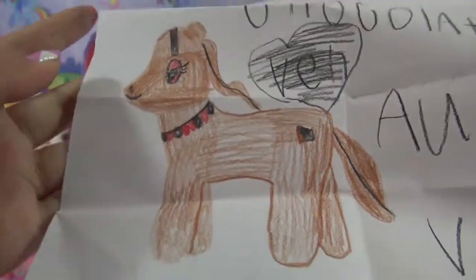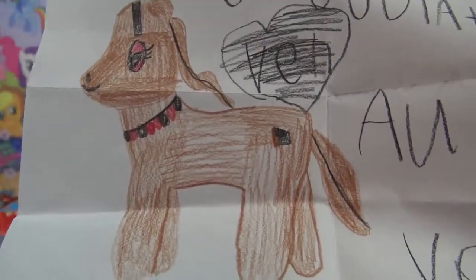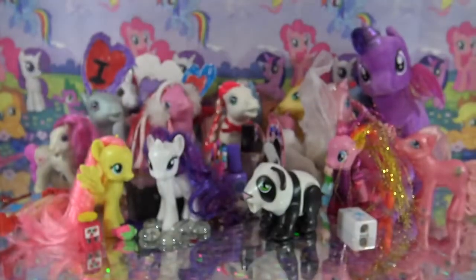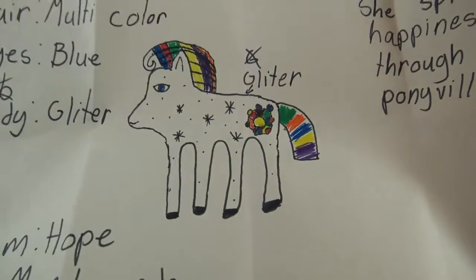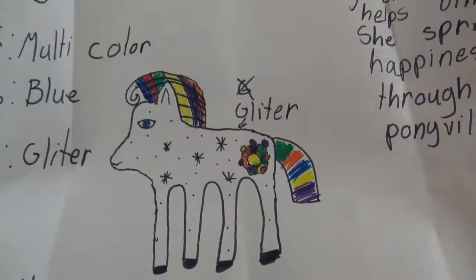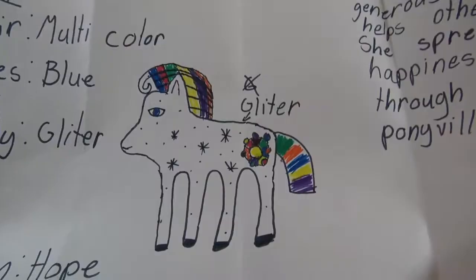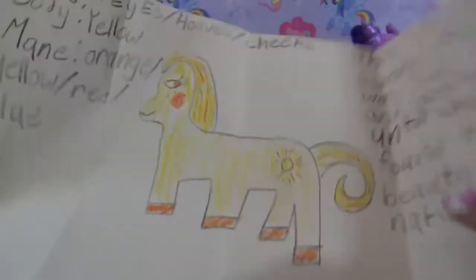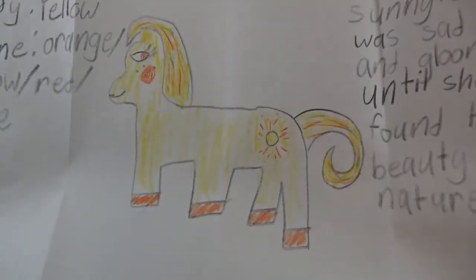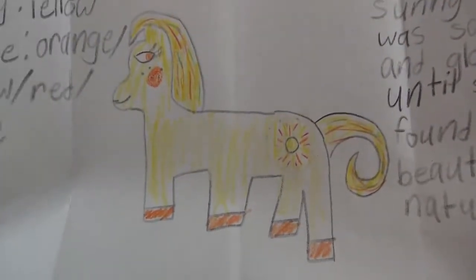Abby sent in Chocolate - this is a chocolate pony, super delicious! Hope sent in two OCs - the first one is Sunlight Rainbow. Again with the rainbow hair, super cool, and she has a glitter body - I love it so much. She also sent in a second OC - this is Sunny. She was sad and gloomy until she found the beauty in nature. I love that one!